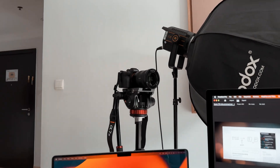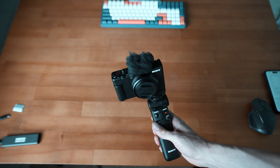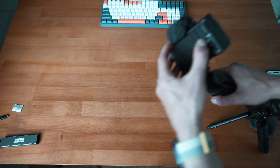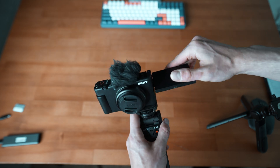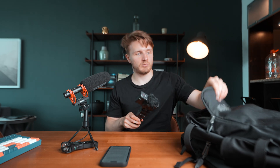Moving on to video gear — my main camera is the Sony A7 IV, which is what you're watching this on. It's a bit heavy and the lens adds to that, so depending on how much I plan to film I might not take it. Instead I might take my B camera, the Sony ZV1, which I bought as my vlog camera for my second channel. Especially here in Dubai they don't usually like having massive cameras in public, so I'll often take the smaller one.